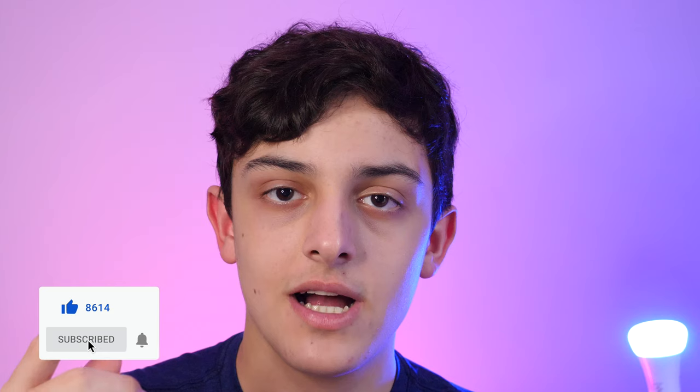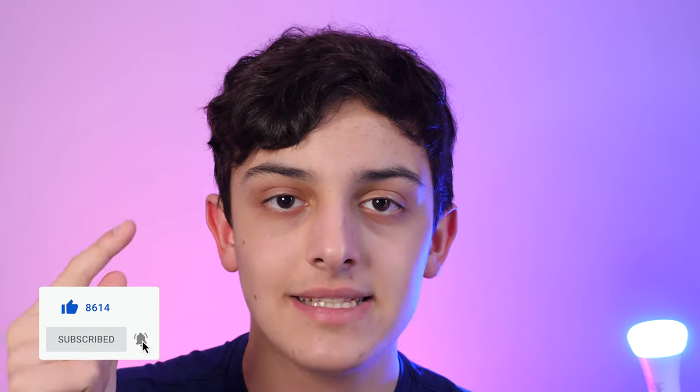Tell me what you guys think of the camera comparison series down in the comments below. As always, please subscribe, hit the notification bell, and like this video. That's been it — I'll catch you guys in the next one, peace.